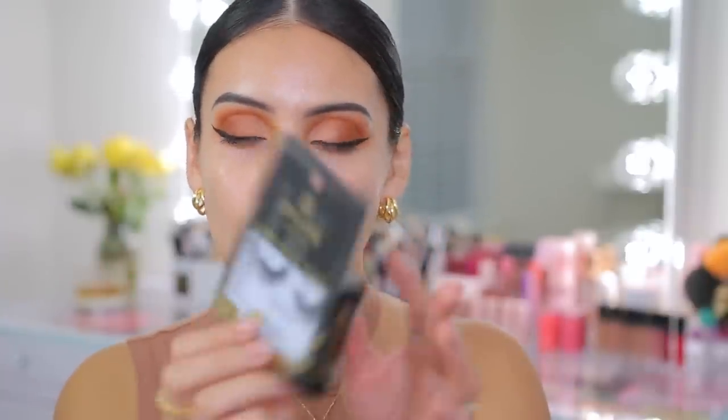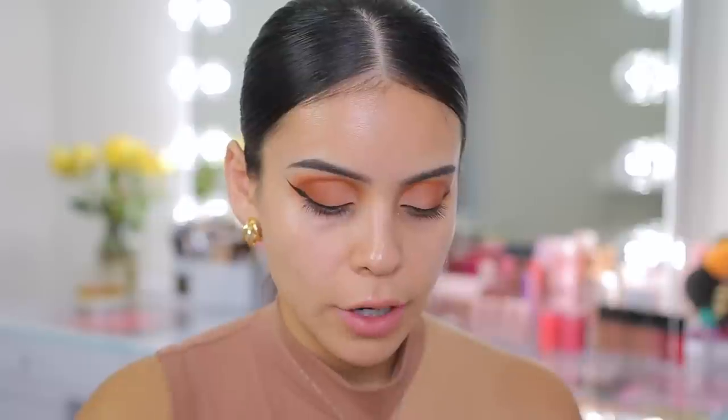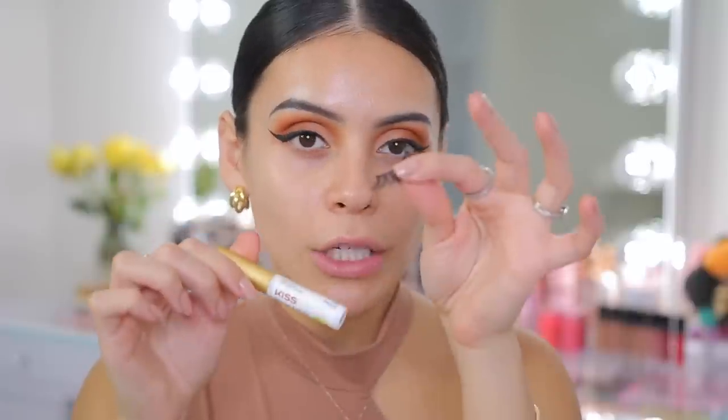I have these lashes — the Eilure Luxe Faux Mink in the style Baroque. I actually picked these up from Marshalls for $4, but you can get Eilure lashes anywhere: Walmart, Target, Ulta, CVS. I love how these taper on the ends — I feel like it complements the winged liner really nicely. I'm going to use the Kiss Strip Lash Adhesive, which is $3 at Walmart. It's the only lash glue I've been using since like 2015 — it doesn't make my eyes sensitive, I love the little brush applicator, and it's so affordable. I love these lashes with this look.